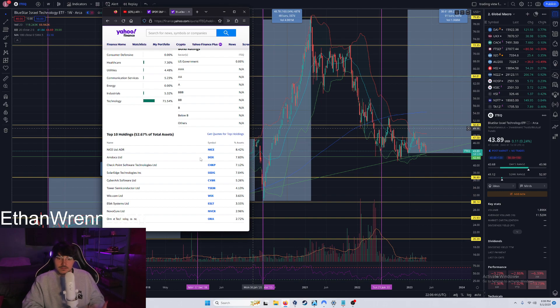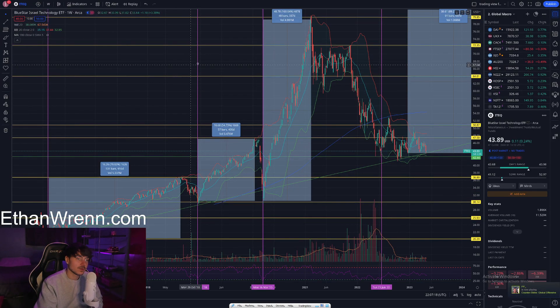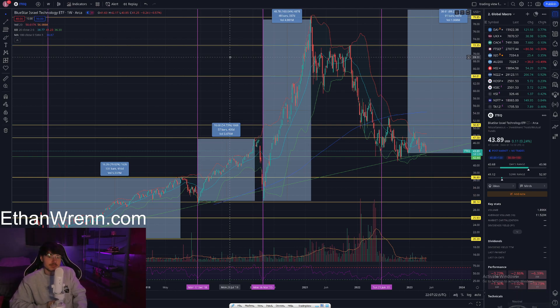Online retail in the United States is currently the second fastest-growing industry, so gaining exposure to something like Wix could be excellent moving forward. Under that we have Elbit Systems, Nova, and Ormat Technologies — those are the top 10 holdings of ITEQ, representing roughly 52.67 percent of the overall holdings in this ETF. ETFs are a great way to avoid overexposure to a singular company, and they're a great way for newer, novice investors to gain access to a very diverse portfolio with a single click.